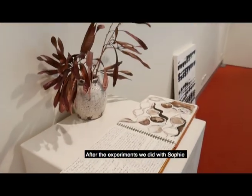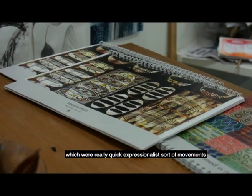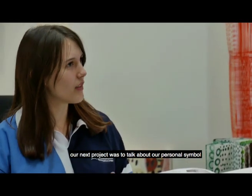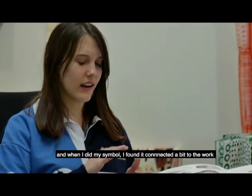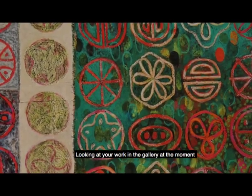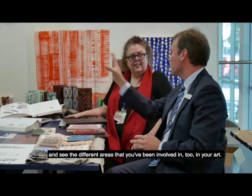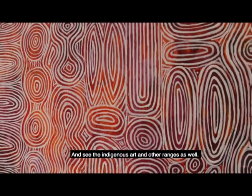What about yourself, Daniella? After the experiments that we did with Sophie, which were really quick, kind of expressionless sort of movements, our next project was to talk about our personal symbol, and when I did my symbol I found that it connected a bit to the more quick work that I was doing. Looking at your work in the gallery at the moment, I had the opportunity to see the different areas that you've been involved in too — indigenous art and quite a lot of range as well.